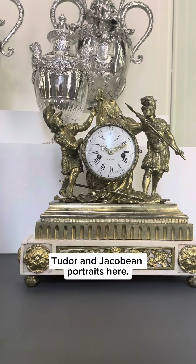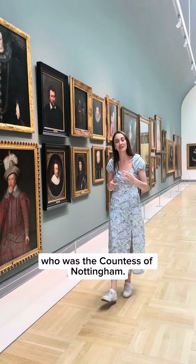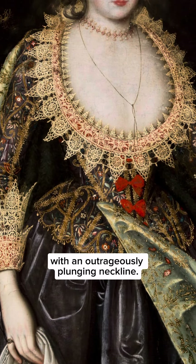There are some magnificent Tudor and Jacobean portraits here. I love the one of Lady Margaret Stuart, who is the Countess of Nottingham. It was painted around 1620 and she's wearing this dress with an outrageously plunging neckline.